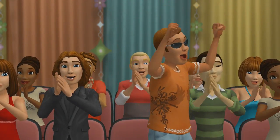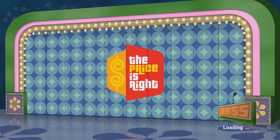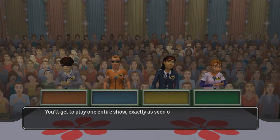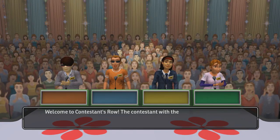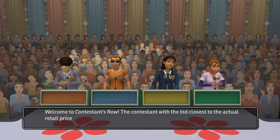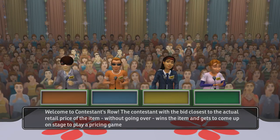Come on down, you're the next contestant on The Price is Right. You'll get to play one entire show, exactly as seen on TV. Welcome to Contestants Row — the contestant with the bid closest to the actual retail price of the item, without going over, wins the item and gets to come up on stage to play a pricing game.